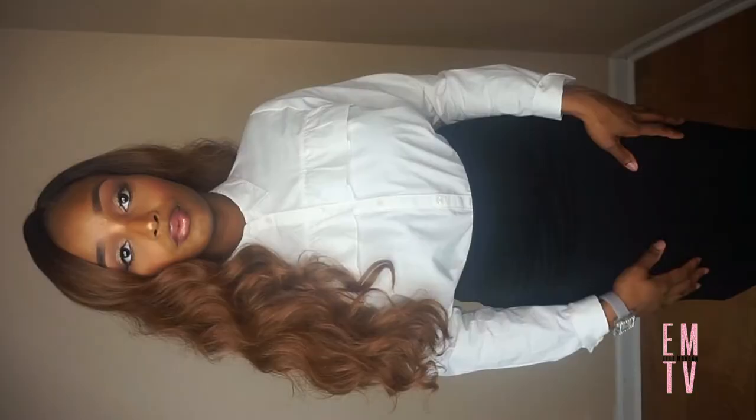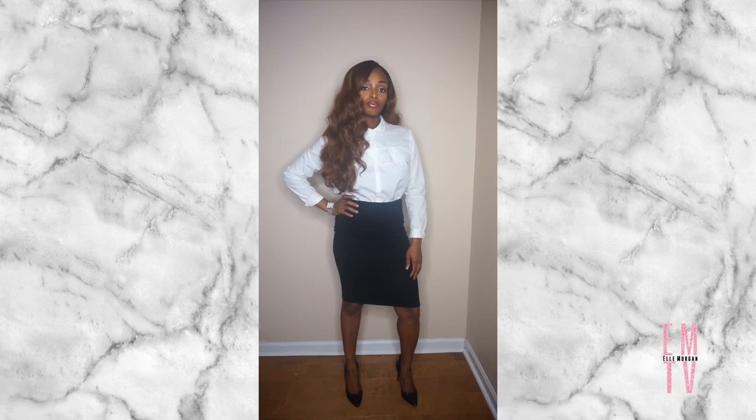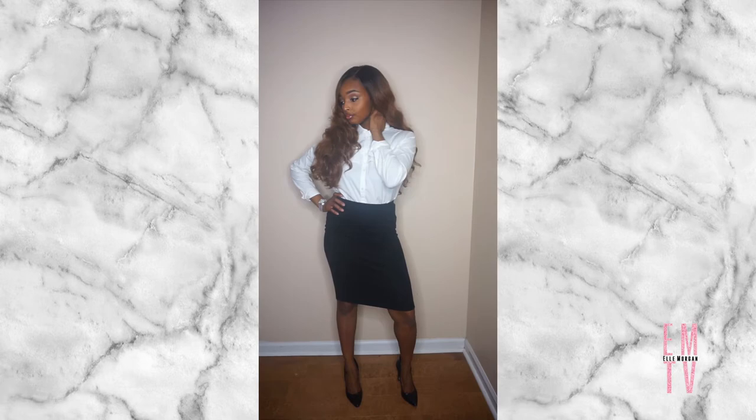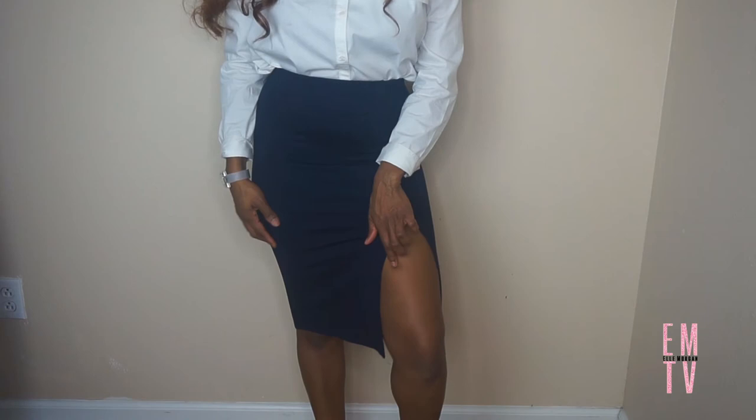For this next look I'm wearing the same button-down blouse, but I'm pairing it with a black high-waist pencil skirt. When it comes to skirts, in my opinion it's best to go for something longer — a knee-length or something that touches right at your knees. Remember, especially if you're a curvy girl, that when you're walking your skirt is going to ride up a little bit.